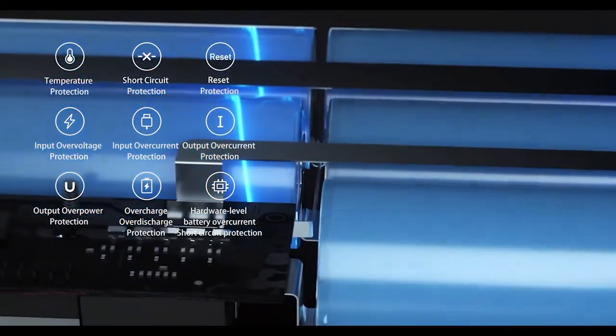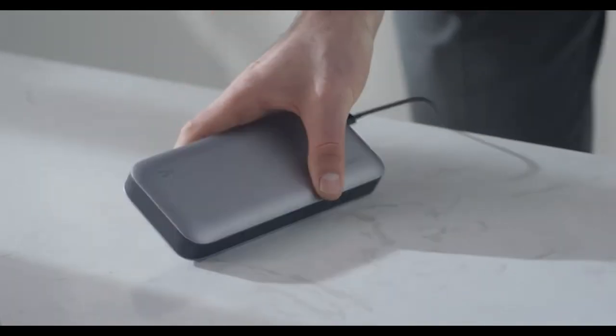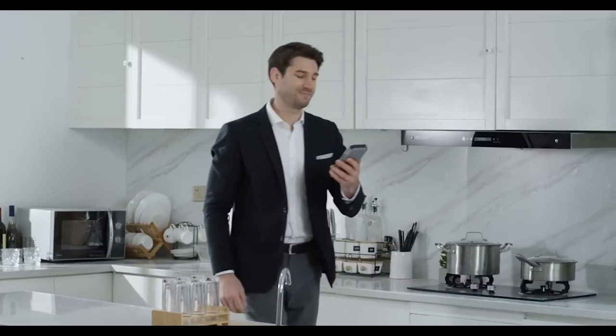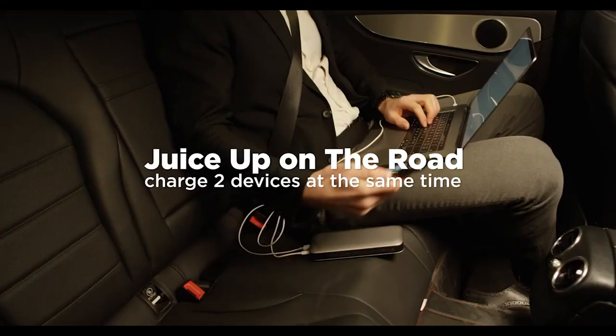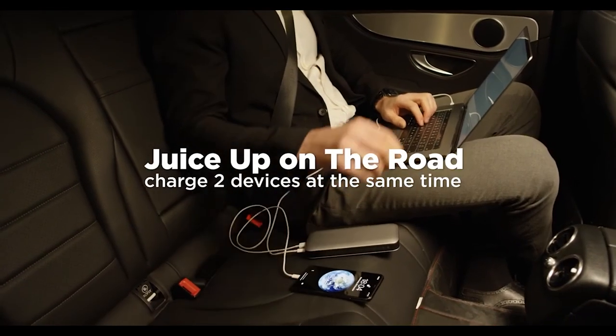This power supply from ZMI improves charge and discharge efficiency through optimization and a system design that uses Samsung 21700 power cells, allowing it to become the world's fastest. Its battery has low internal resistance, low heat generation and a high discharge rate, ensuring safety and guaranteed daily usage stability.